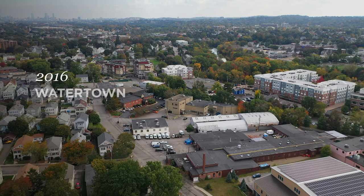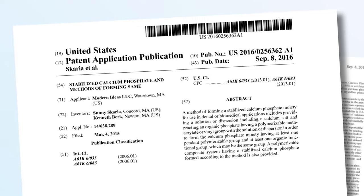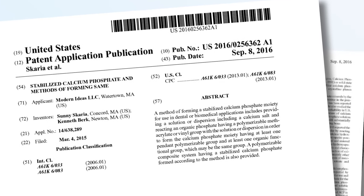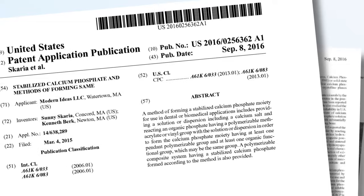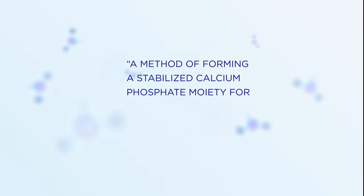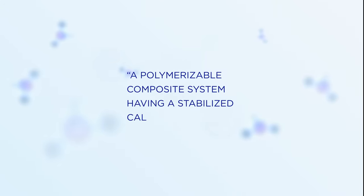In 2016, two senior chemists of the Pulpdent research team filed a document with the United States Patent and Trademark Office. Their patent application was for a method of forming a stabilised calcium phosphate moiety for use in dental or biomedical applications, and a polymerisable composite system having a stabilised calcium phosphate.